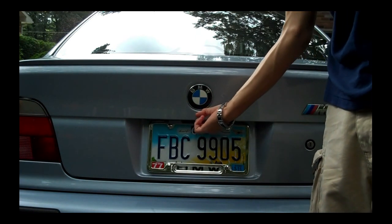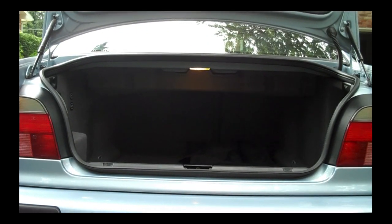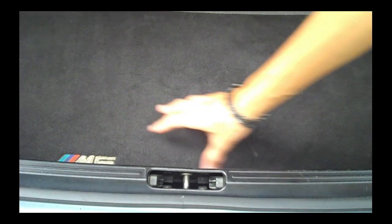Under here there's a handle — push it in, it releases the latch, pull it up. Here's your trunk — it's 11.1 cubic feet of storage. It's pretty good; I've seen better, I've seen worse. But for an M5 with these sporting credentials, it's pretty good. In the trunk you're going to see I have an extra passenger-side floor mat — it just came with the car.